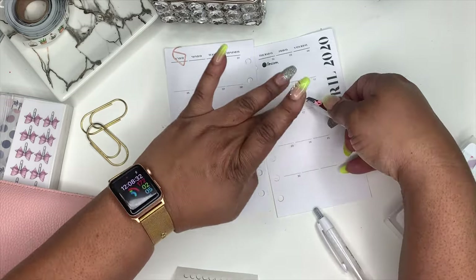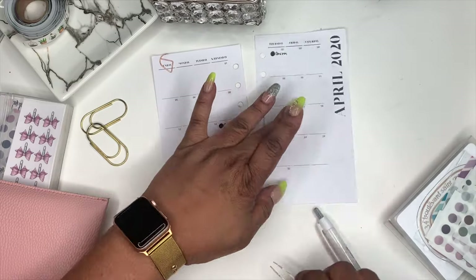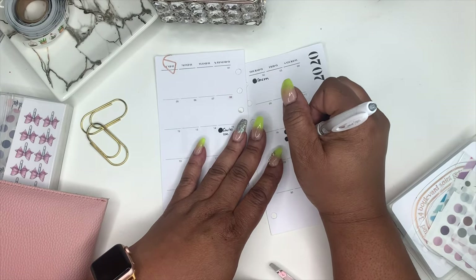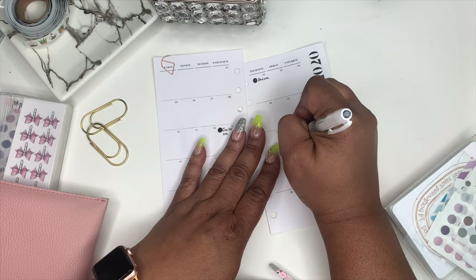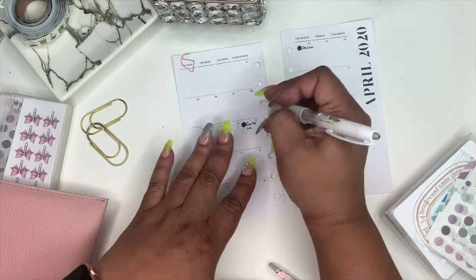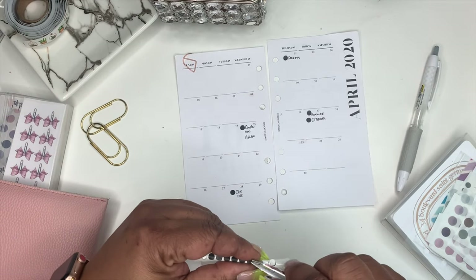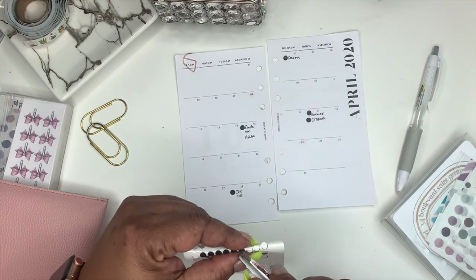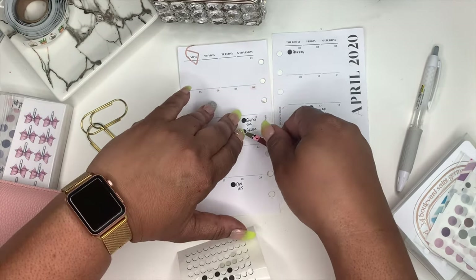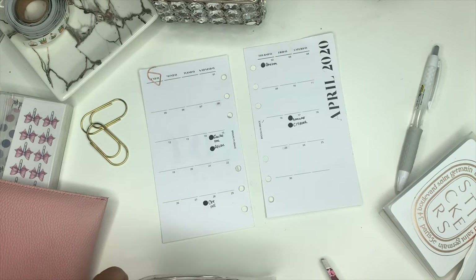Sorry, my husband came in, so right now I'm just continuing to put down bills. These are bills that I think I'll be able to pay — my husband has been a blessing helping me with that. My son is outside playing ball so he'll be back in. I'm just going to continue putting down those little black transparent dots that I made to indicate what bills are due.